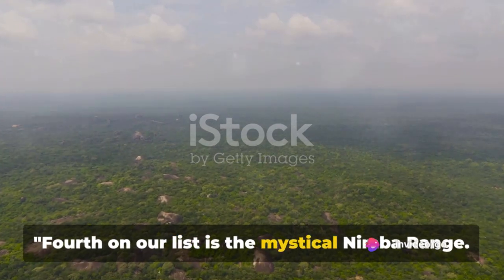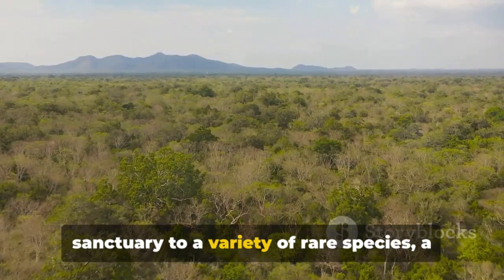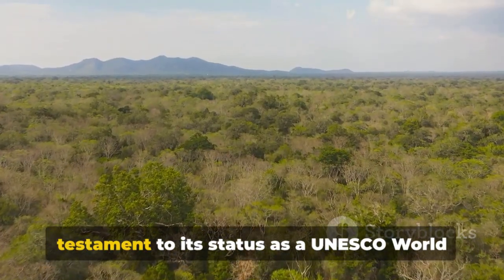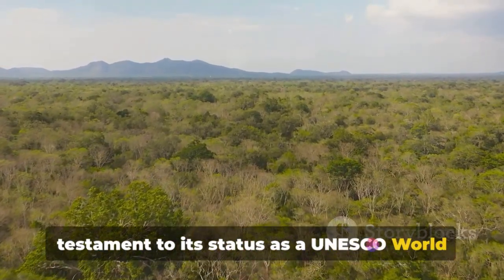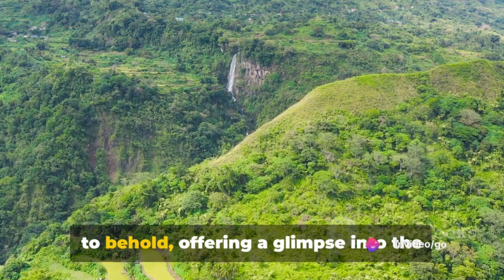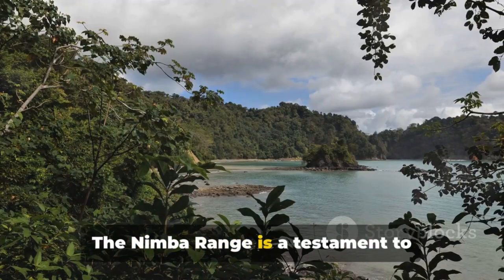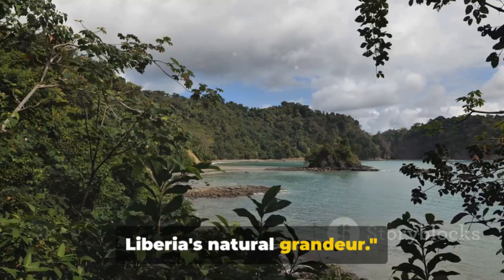Fourth on our list is the mystical Nimba Range. A unique ecosystem, the Nimba Range is a sanctuary to a variety of rare species — a testament to its status as a UNESCO World Heritage Site. The stunning mountain views are a sight to behold, offering a glimpse into the heart of Liberia's untamed wilderness. The Nimba Range is a testament to Liberia's natural grandeur.